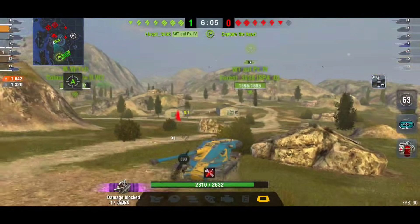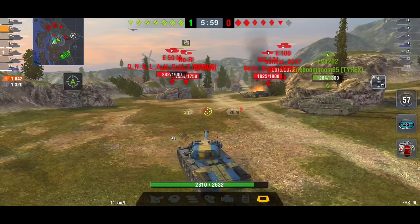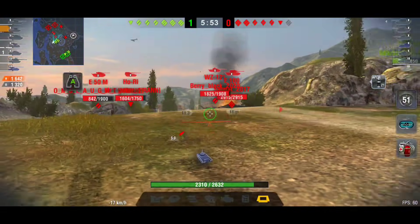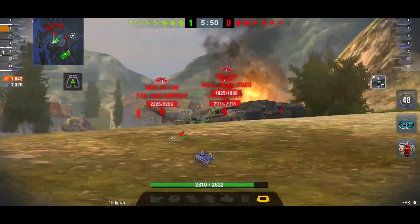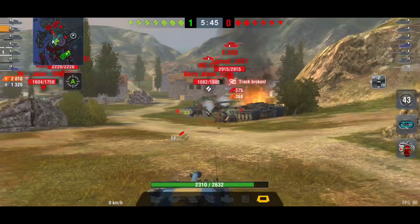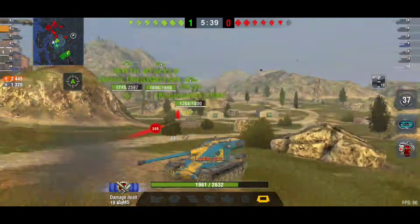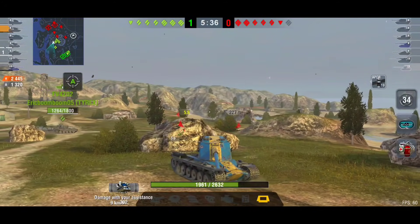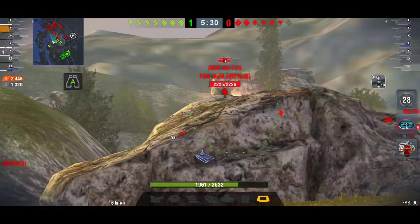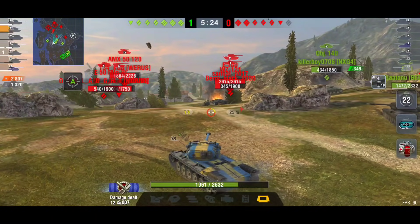Now the Chinese tanks — the WZ. Most Chinese tanks are WZ. If you translate it to English, the W stands for something like Wuqi, meaning weapon, and the Z stands for Zhuangjia Zhandou Cheliang, which basically means armored combat vehicle. So WZ in those Chinese tanks means armored combat vehicle.